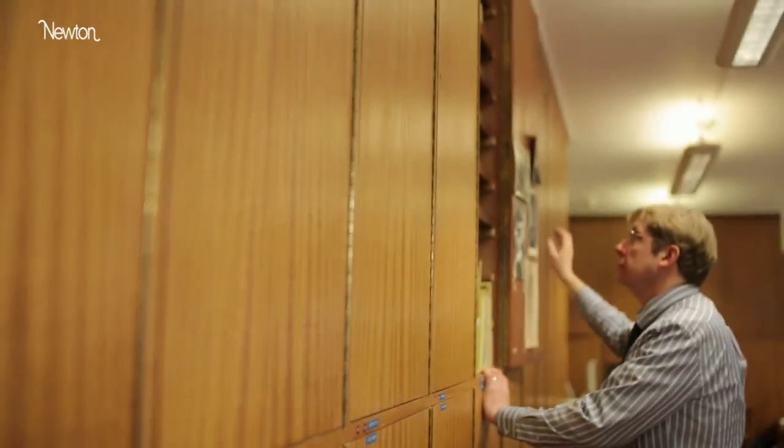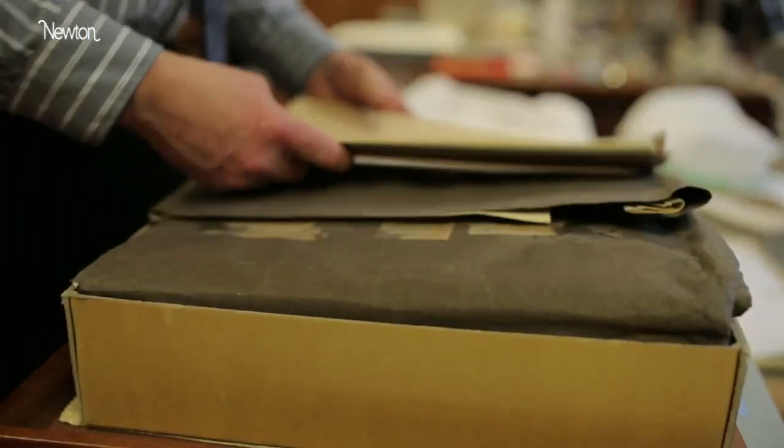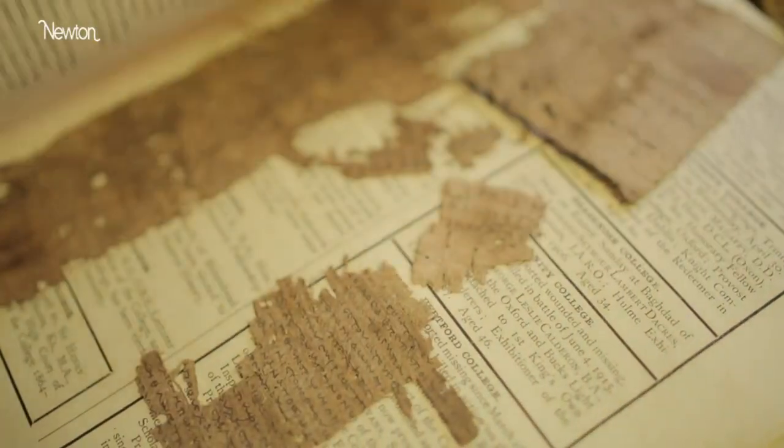I work on ancient paper. Most of it comes from Egypt, in particular Greco-Roman Egypt. They left behind a huge treasure trove of ancient documents.